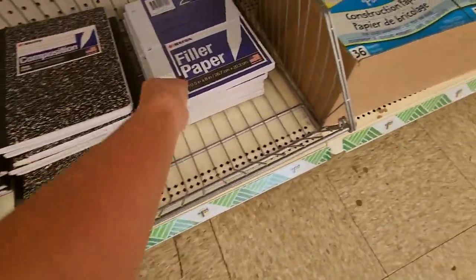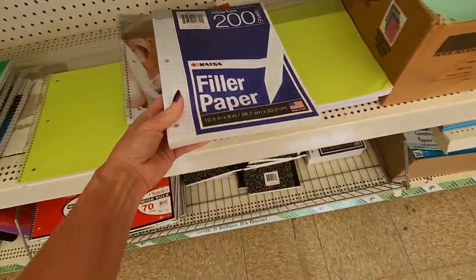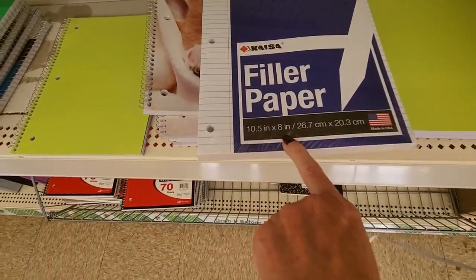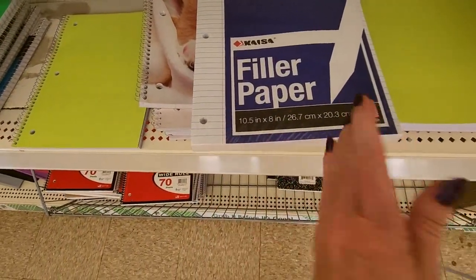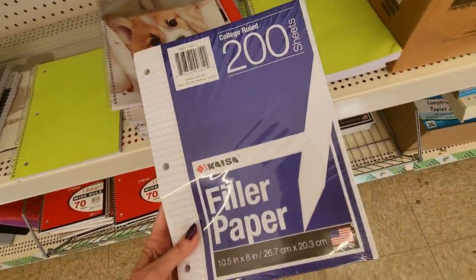Now, paper in the USA is 8½ inches by 11 inches, which is different from the A4 format that other countries use. For a composition book, the measurements are 9.75 inches by 7½ inches, so it is smaller than a standard sheet of paper in the USA. And that is a composition book, or a comp book. We also have filler paper, but this filler paper is not the standard US size — it is 8 by 10½ inches, so this is not a standard size.